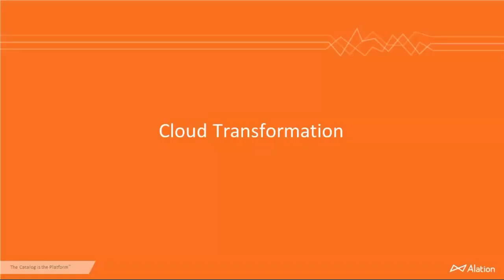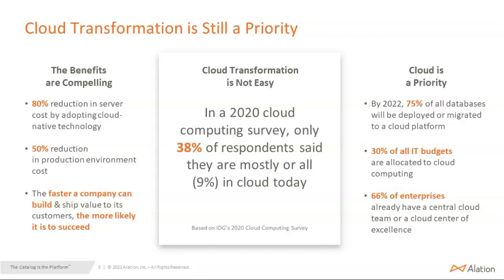Let's talk about cloud transformation. We've been hearing about it for a while, but it is still a priority. The benefits are compelling — whether it's reduction in server costs, 80% in some cases, or reduction in production costs. With DevOps, people are seeing significant cost reduction and are able to deploy things faster and ship value to their customers faster. According to this report, about 75% of all databases by the end of next year will be deployed or migrated to a cloud platform, and 30% of IT budget is being allocated for the cloud platform.